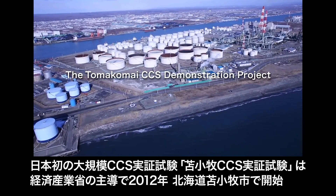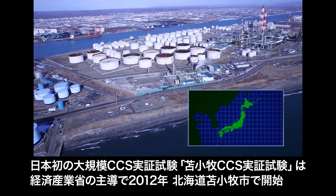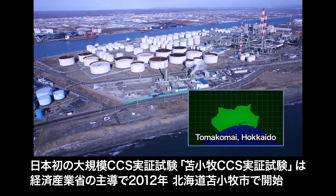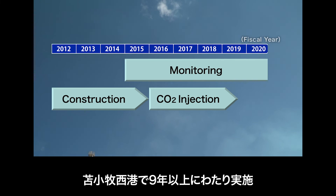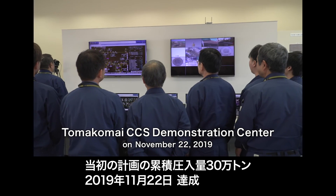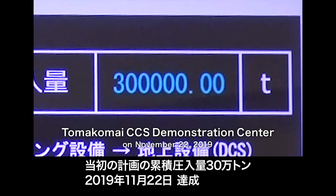The Tomakomai CCS Demonstration Project, Japan's first large-scale CCS demonstration project, was launched in 2012 by the Japanese government in Tomakomai City, Hokkaido, Japan. The project has been carried out over nine years in the western part of the Tomakomai port. The initial target of 300,000 tons of cumulative injection was achieved on November 22, 2019.